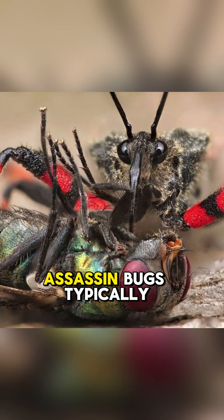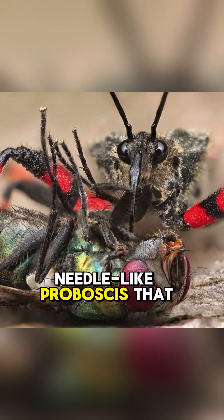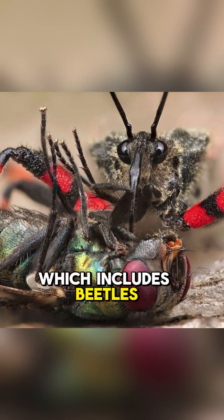In Latin America, assassin bugs typically have a curved, needle-like proboscis that they use to stab their prey, which includes beetles, caterpillars, and flies.